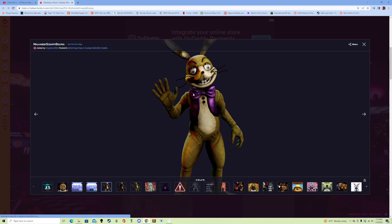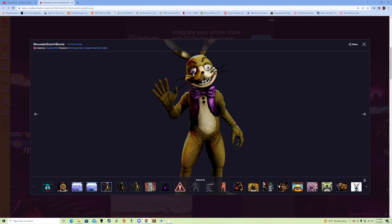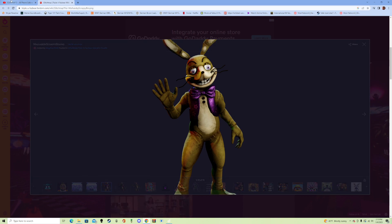It kind of looks like Spring Bonnie, but it's so creepy. I'd be a lot less scared of a seven-foot-tall animatronic that a person could wear rather than this. This is creepy as hell. I mean, look at that face. It's just a costume.